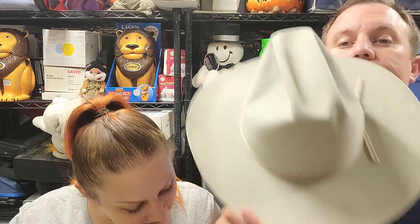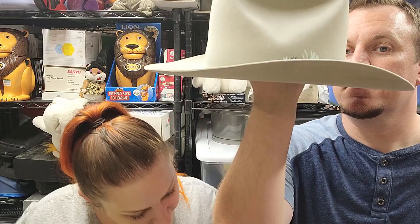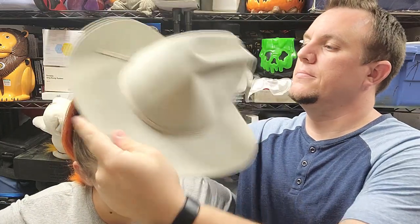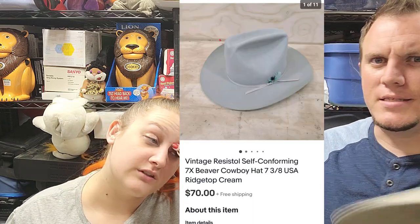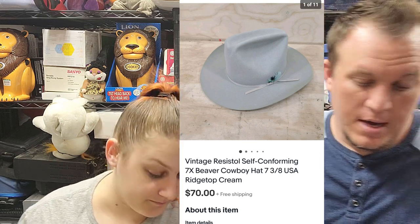First up, we have this cowboy hat — it's a seven and three-eighths size vintage Resistol. It's a little small, doesn't even go all the way down. Anyways, it sold for $70 shipped — I think shipping was like $7 or something. Somebody's excited to get that. We've done really well in cowboy hats; we've sold quite a few of them.